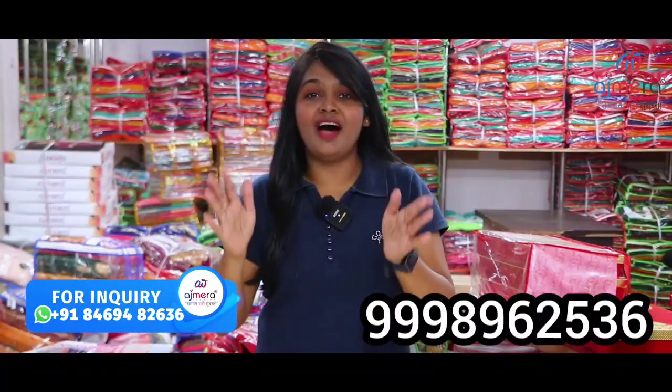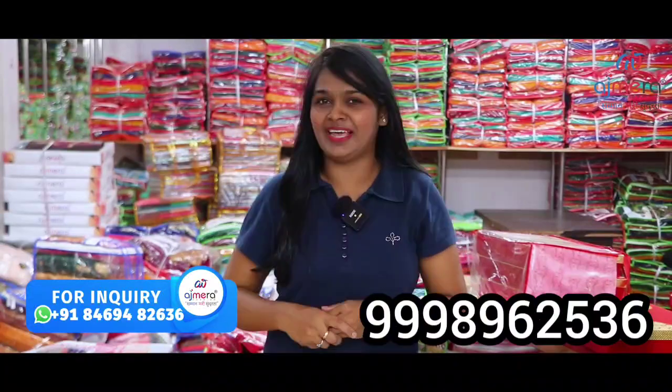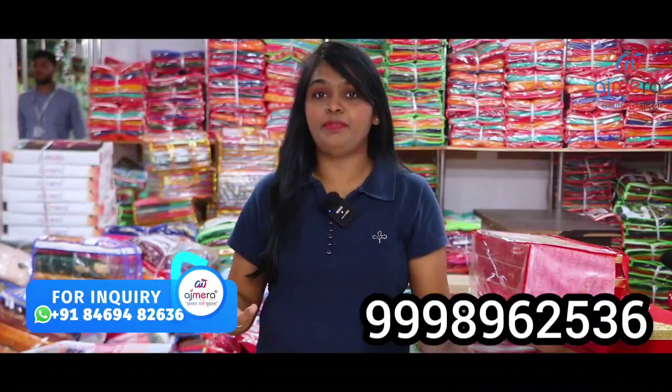If you are looking at it, I am going to show the collection of the latest silk variety, fancy collections. I am going to show you 2 samples — a set of 6 to 8 pieces. You will also be able to purchase it online.